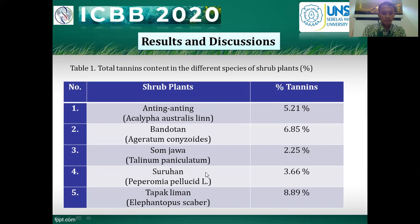For the results and total tannin content, as you can see in Table 1 — total tannin content in the different species of subplant — the subplants had a high enough tannin content, ranging from 2.25% to 8.89% on a dry matter basis, and can be used as a source of anthelmintics in ruminant feed. Tannin are secondary metabolic compounds contained in plants, and such metabolic compounds can be used for anthelmintic drugs. Forage contains a bundle of natural compounds used in various disease treatments, including the treatment of parasites.